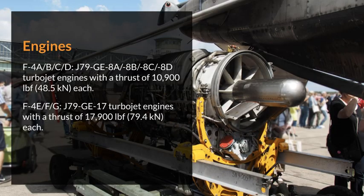Engines. F-4 A/B/C/D: J-79 GE-8A, 8B, 8C, 8D turbojet engines with a thrust of 10,900 lbf (48.5 kilonewtons) each. F-4 E/F/G: J-79 GE-17 turbojet engines with a thrust of 17,900 lbf each.